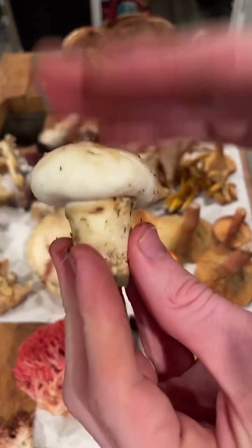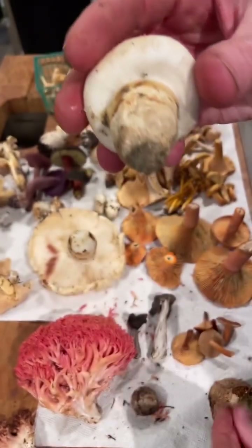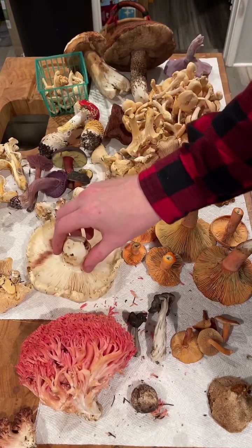The matsutake smell is sort of like a seafood-y, cinnamon, spicy, chemical odor — it can be really good in dishes but also a little polarizing. Some people feel weird about matsutake and don't always like eating it. I do enjoy it, but I serve it more with Asian flavors like soy and dashi than with butter and herbs like most western treatments of mushrooms.